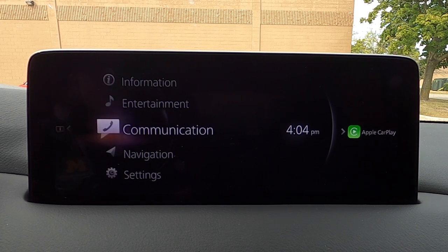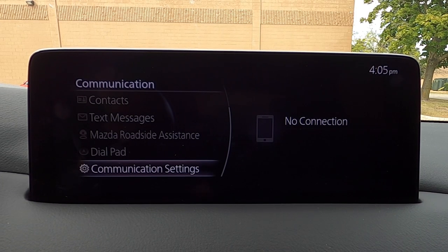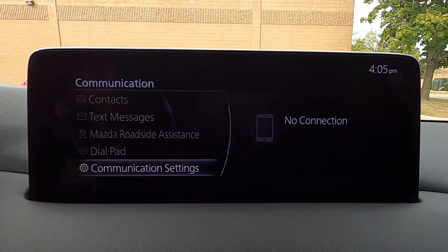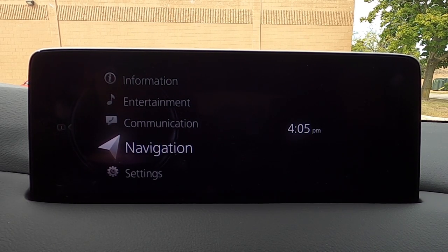Let's back out and go down to communication. With a phone Bluetooth'd to the car, you can go in here and take a look at your contacts, text messages, whatever — you can do all of that. But it's so easy to just project your smartphone to the car that I don't know why you'd ever really use this menu. If you do have a pre-smartphone cell phone, you are able to manage things here in the communication tab.